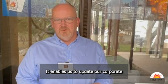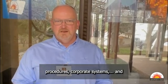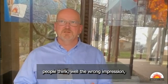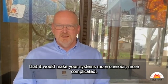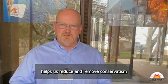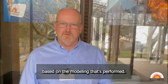It enables us to update our corporate procedures, corporate systems. And a lot of the research that ERC do — people think, we have the wrong impression that it would make your systems more onerous, more complicated. Actually, a lot of the work that ERC perform helps us reduce and remove conservatism from the tools based on the modelling that's performed.